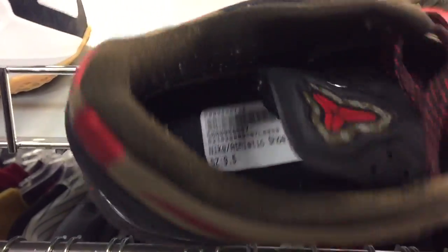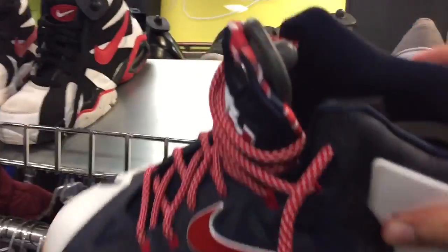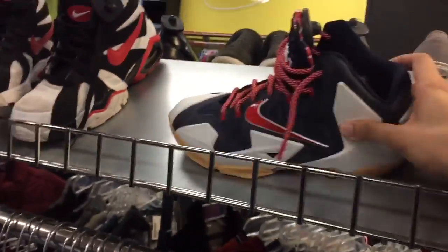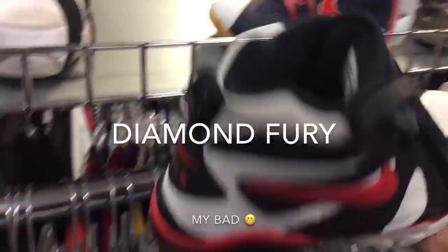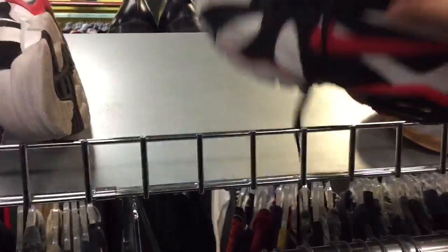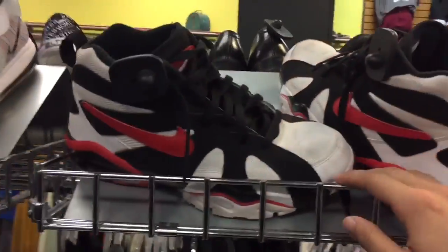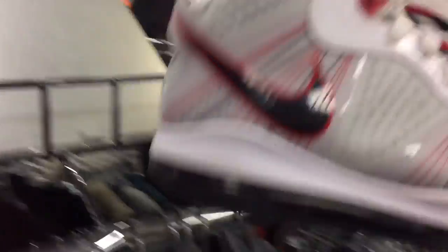I saw the Kobes — too small for me, size 9.5, $45 — passing on those. LeBrons, $45 as well, size 9.5 — passing. Let's see the Diamond Turf: $24, size 10.5. And the LeBron 8 — these are in pretty good shape actually, size 9.5, $45.